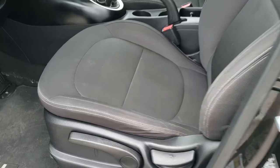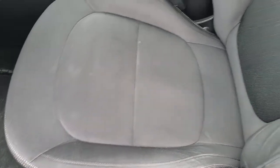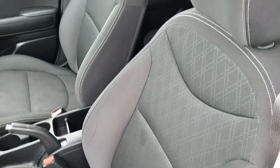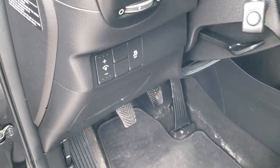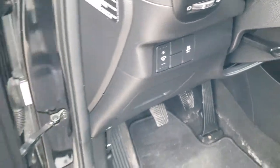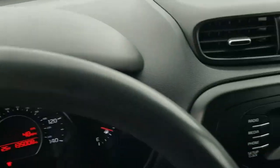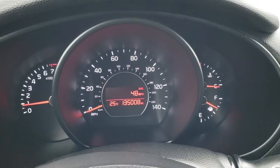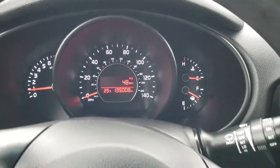Inside, this is a base package but you get the black cloth interior. There are no rips, there are no tears on the seats — pretty nice condition. We do have factory floor mats throughout. It does have stability control, power windows, power locks and power mirrors. As we hop inside the vehicle, you can see that this one has 135,008 miles. You get an outside temperature display.